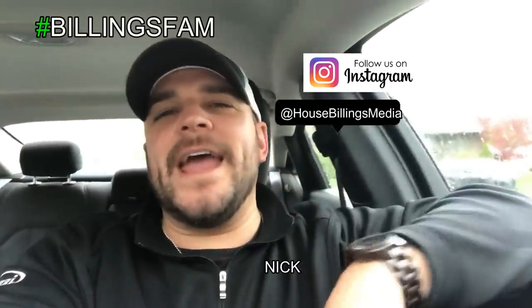What is up Billings fam, you're here with another episode of House Billings. I feel like I'm always doing these intros from a car - this is because we are always on the go. We got so many things going on and of course it's another gloomy day, it's like April showers bring May showers, just showers upon showers, always raining.